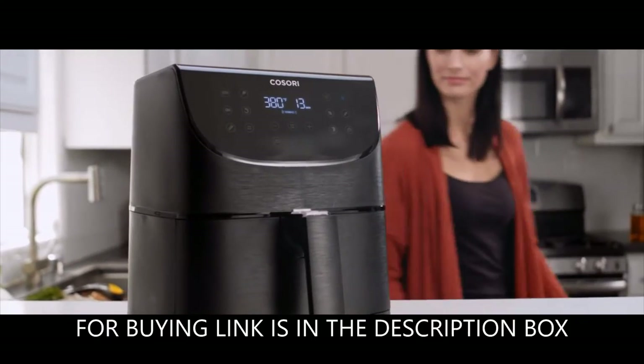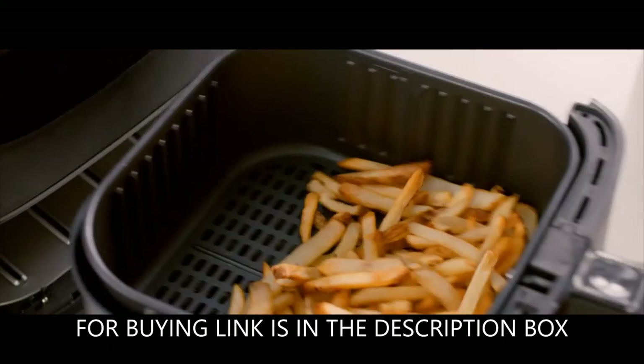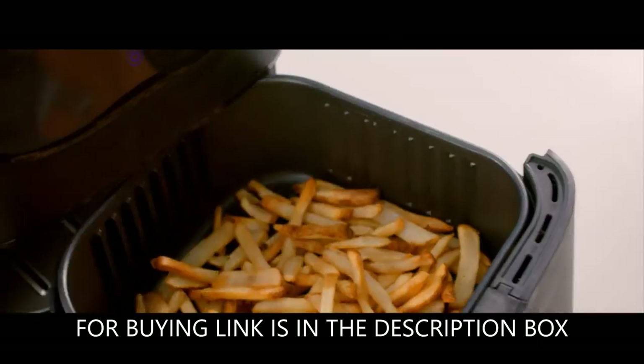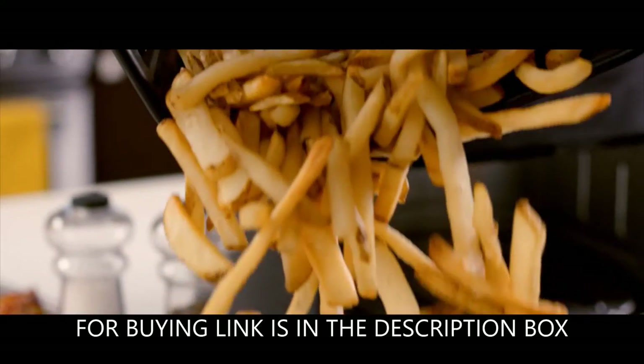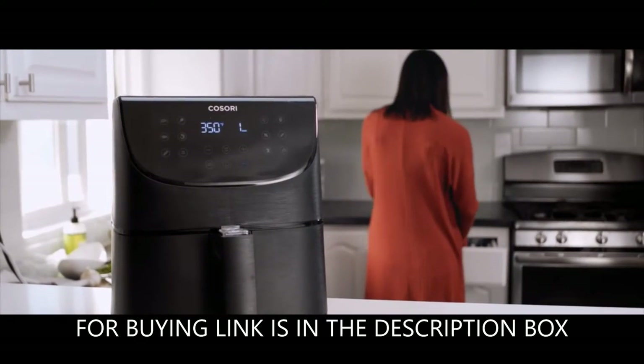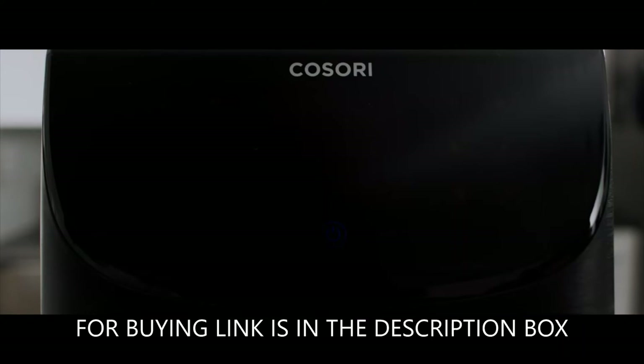11 one-touch presets: Steak, Poultry, Seafood, Shrimp, Bacon, Frozen Foods, French Fries, Vegetables, Root Vegetables, Bread, and Desserts. Just choose your preset with one easy tap on the display and you are ready to cook.